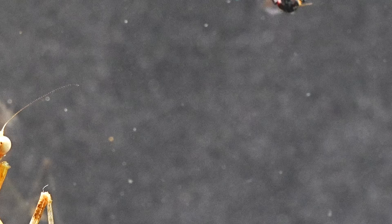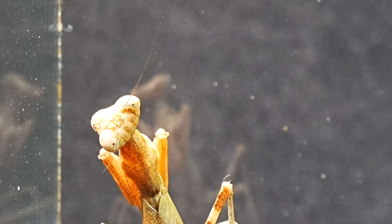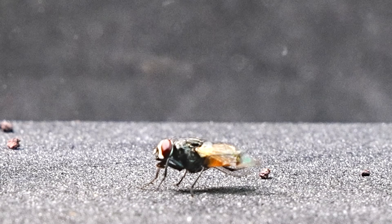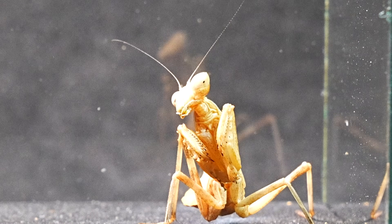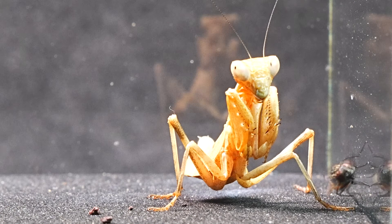Now we'll try with a slightly more elusive and larger insect to see if our mantis would be able to catch this common house fly. As soon as she saw it, the mantis was completely captivated, as if hypnotized. She moved her head with precision, not losing sight of the fly for even a second.